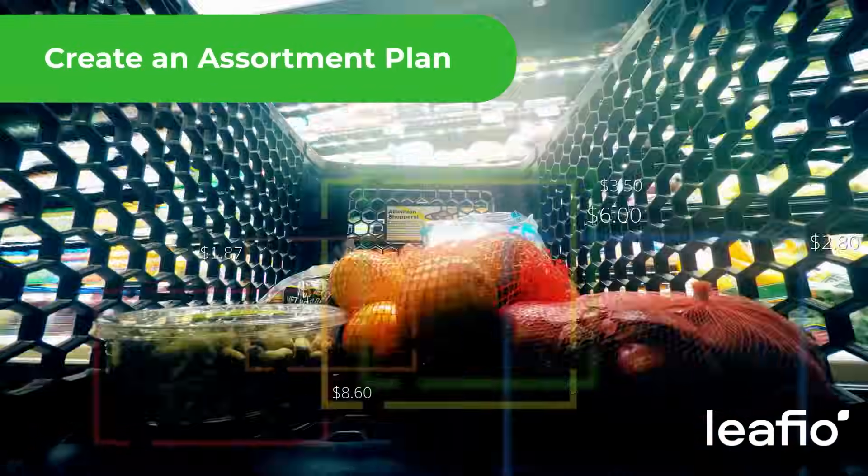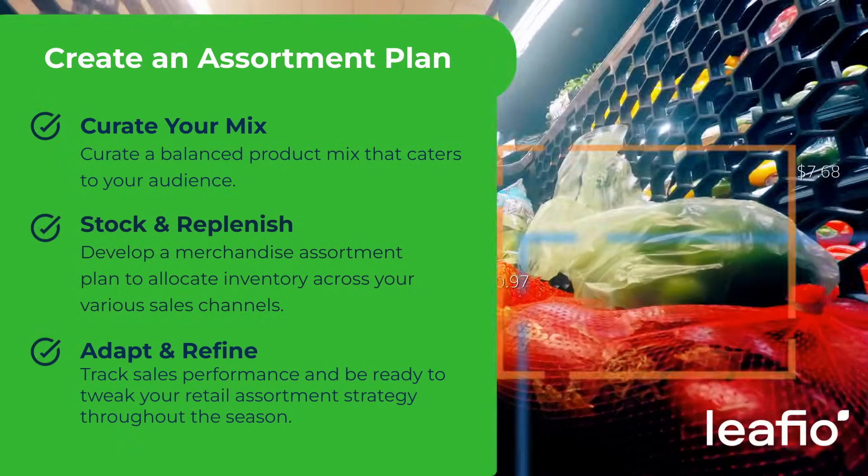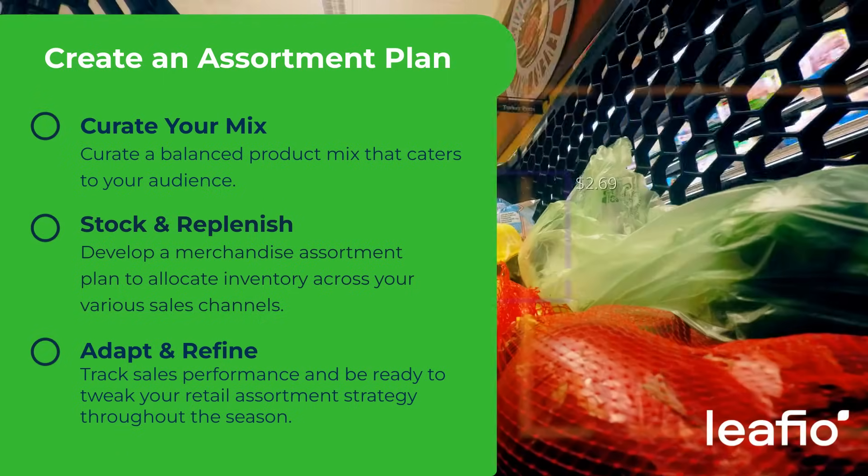Dive into data analysis to uncover trends and competitor insights. Curate a balanced product mix that resonates with your audience's preferences and enhances sales.